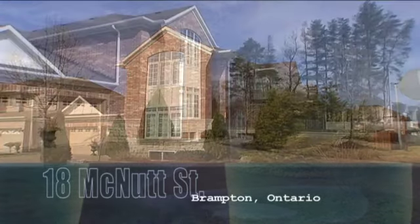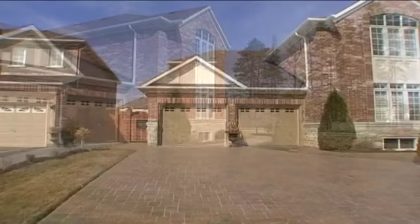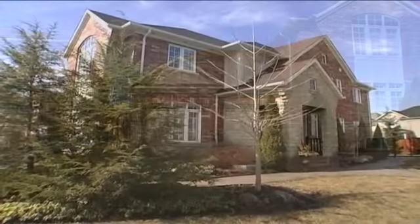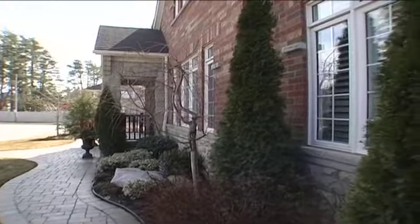Immaculate inside and out with almost 3,000 square feet of living space, this amazing luxury home features an interlocked driveway and walkways, an all-brick exterior with a stone entryway and flagstone steps, and professional landscaping from front to back.